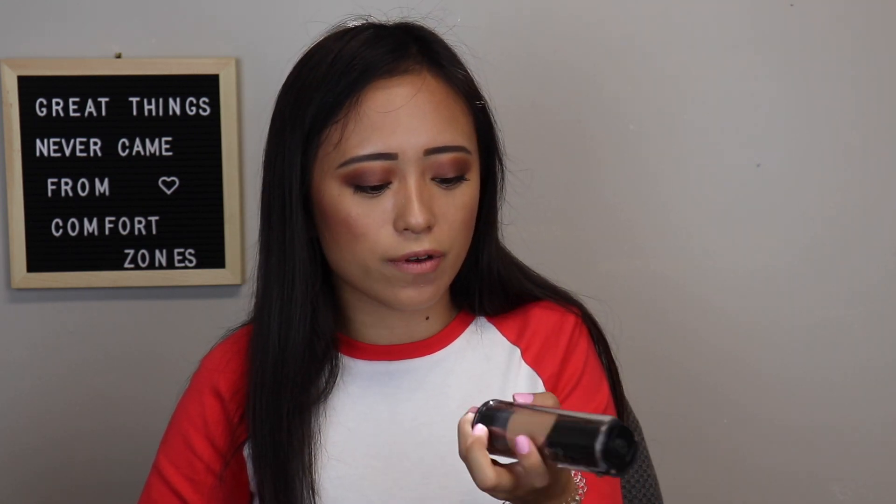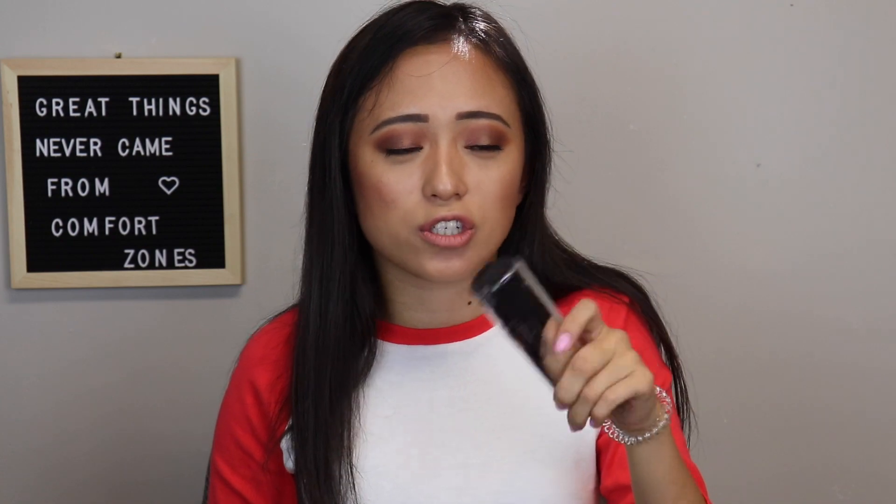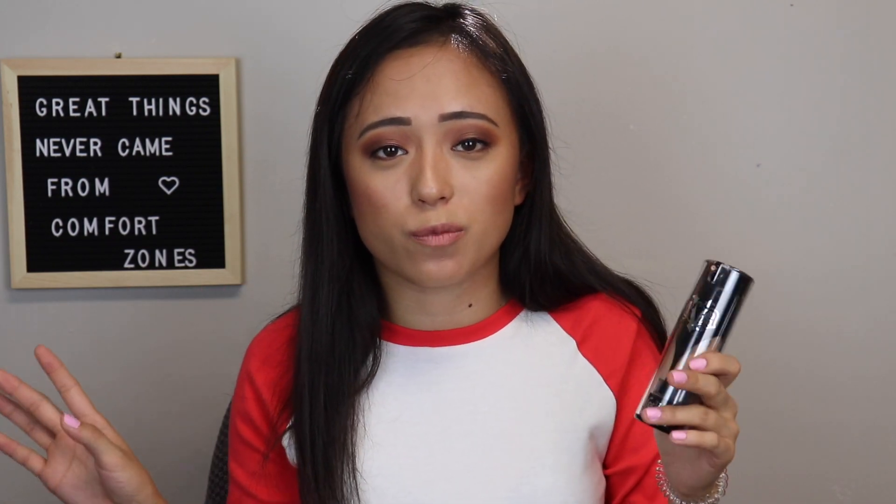Next is the Kat Von D Lock It Foundation. This is a little too much for me right now because I'm not as oily as I used to be, and it is a little drying in some spots — make sure you don't have any dry spots because it will show. It's full full coverage and it matches me pretty well. I would not recommend it for anyone with combination or dry skin; you'd need very oily skin for this foundation to work.